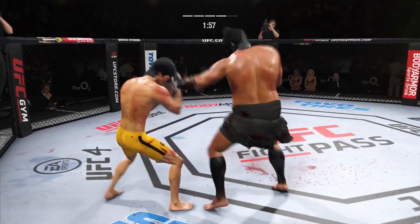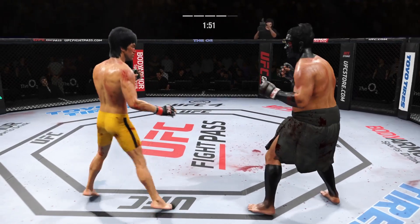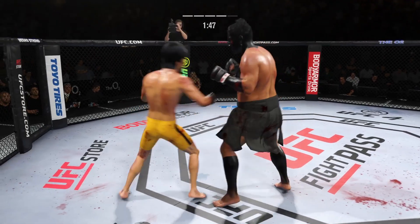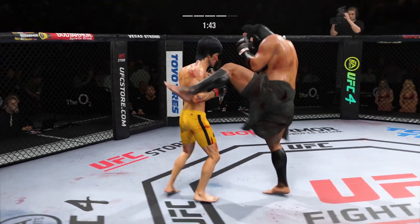He's got the kicking game going tonight. Another beautiful kick. Some fighters, when they get cracked in the mouth, they respond well — but he got stunned earlier in the round and hasn't really recovered or gotten back into things.